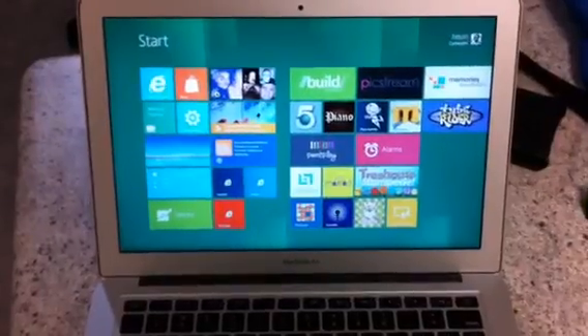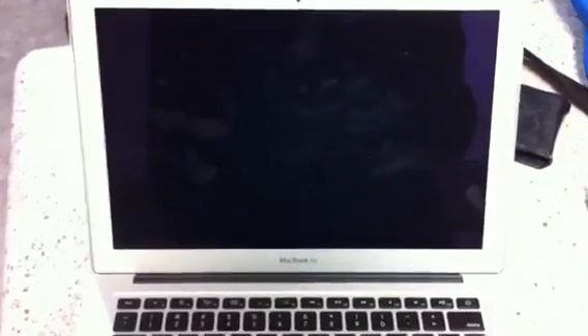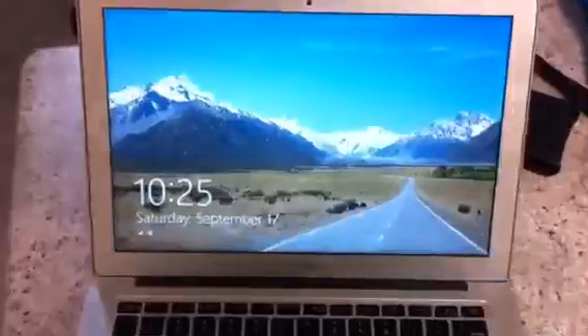So here we have Windows 8 running on a MacBook Air. I'll throw it to sleep. As you see, that's pretty much instant. So let's wake it up. Pretty quick.